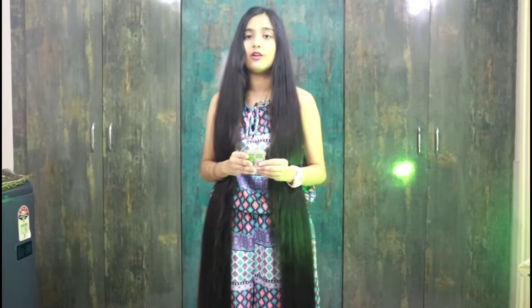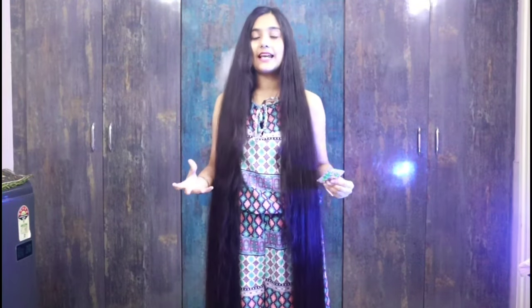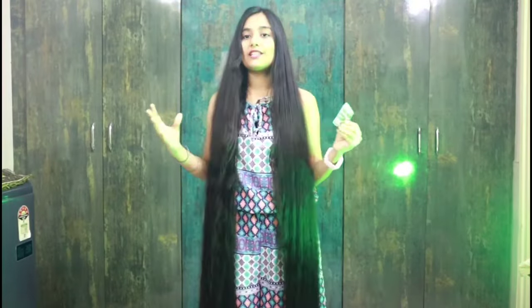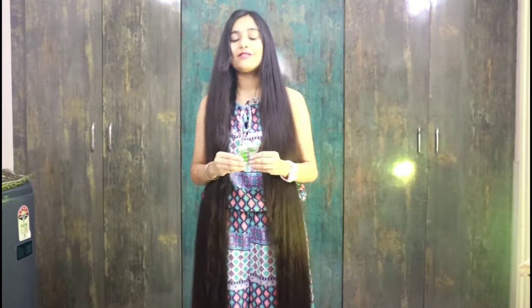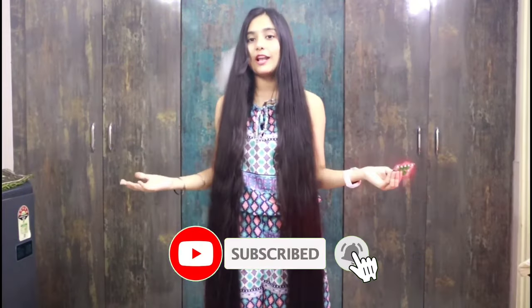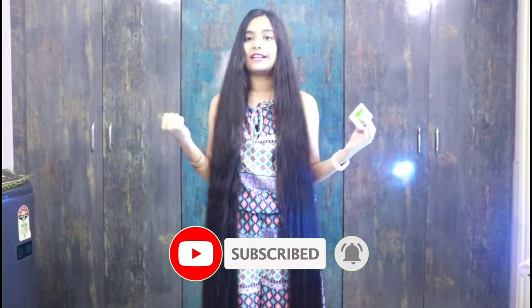I will tell you how to use it — you will not put it directly on your hair. I will show you how to use it easily in today's video. Don't forget to like and subscribe. So guys, let's get started!